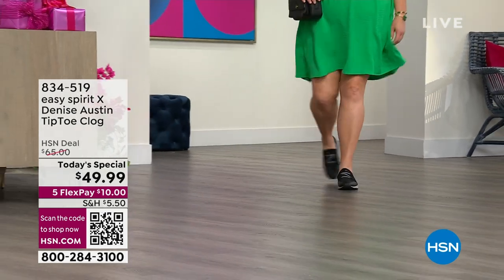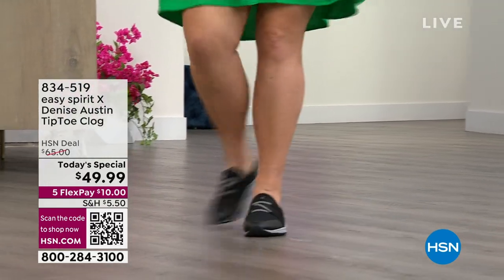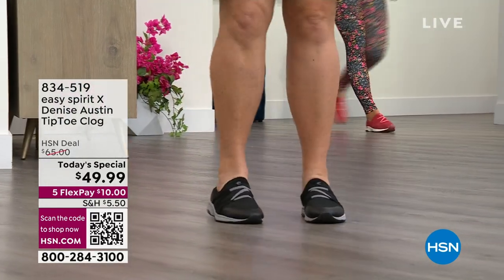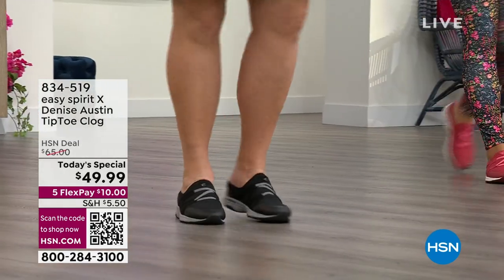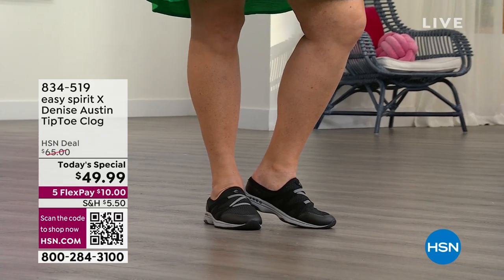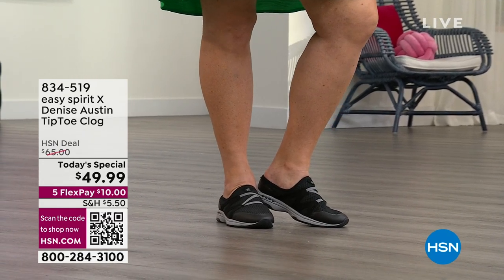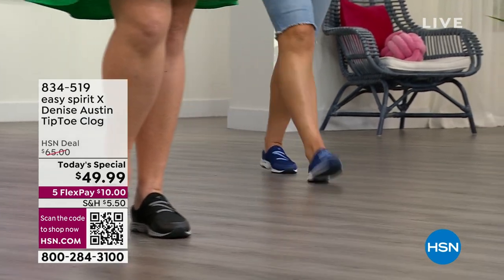Whether you're walking around your house, the yard, the neighborhood, the state, the country, or you're lucky enough to walk around the world, you're going to do it in absolute style and unbelievably comfortable with Easy Spirit. Easy Spirit is so simple — you buy it, you know it's going to feel great, your legs and body are going to be happy, and we have such a fun Today Special.